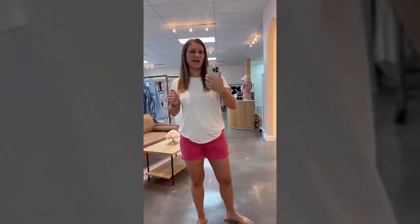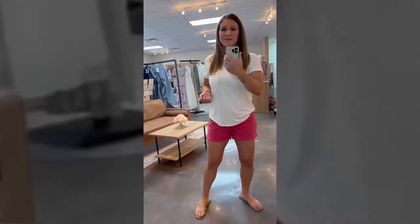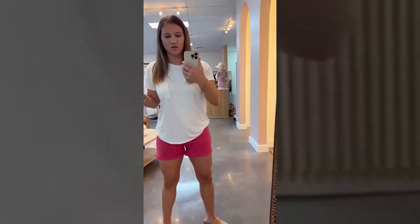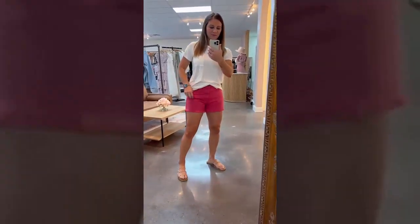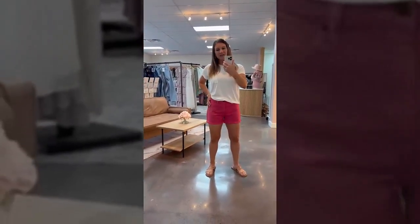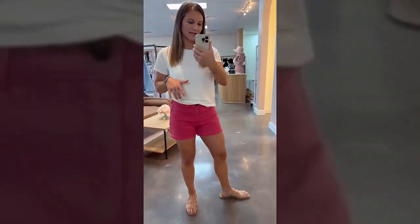Hey guys, we're going to do try-ons with shorts — short season is here! It's hot, it's summer basically. All of these shorts are Sneak Peek brand, so if you're familiar with that brand you know what size you are — it's basically going to fit the same across all the shorts. I'm wearing a medium right now in the Spring Fling Coral Denim Shorts. I like the fit of the medium — it's a little bit looser. This is a high-rise 90s style fit. They're called coral but they really are kind of like a hot pink — really fun for summer. I can fit in the small, but it was a little tight around the hips, so I decided to size up and go with the medium.